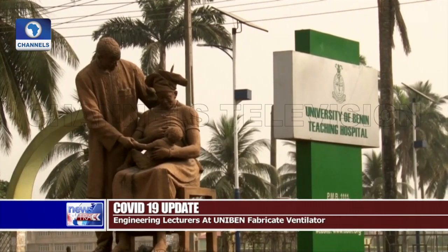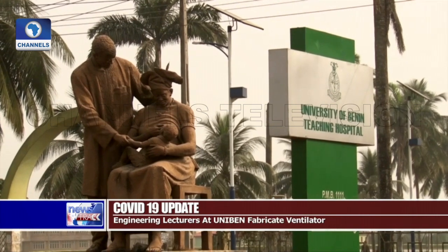At the University of Benin Teaching Hospital, which has an isolation center, how many ventilators are available for treatment of COVID-19? Between me and you, if we need them right now, I doubt we have that capacity because all our ventilators in UBTH are engaged — they're in use. So where are we going to get more ventilators?